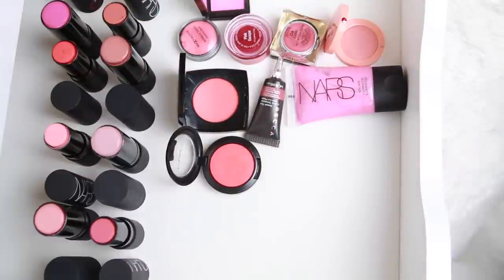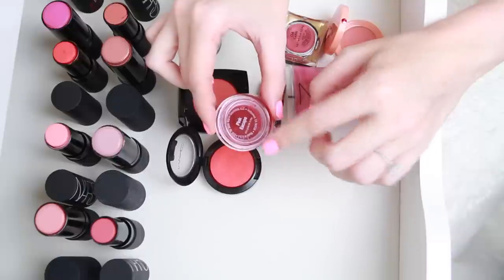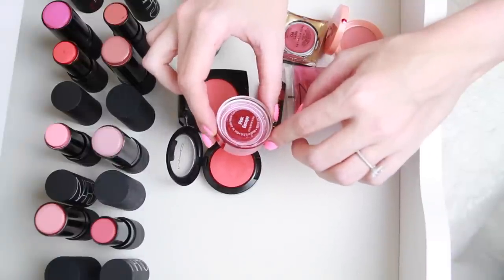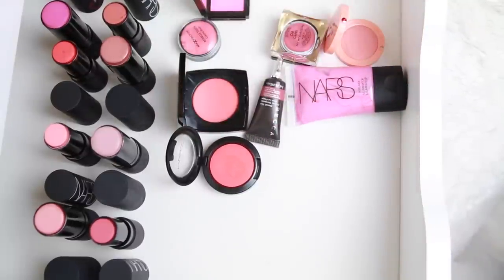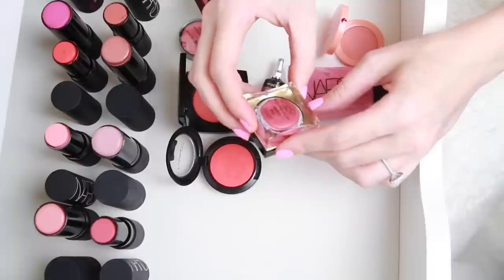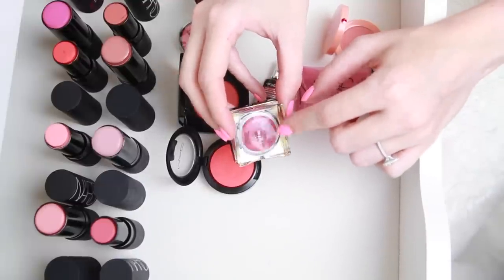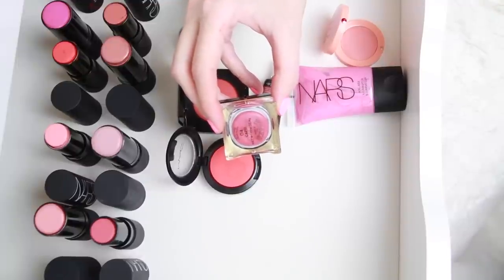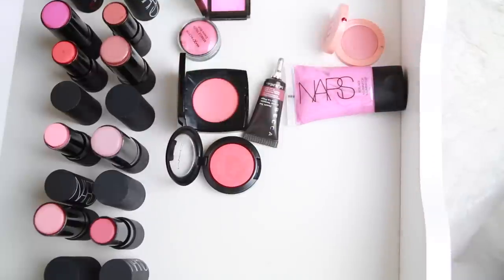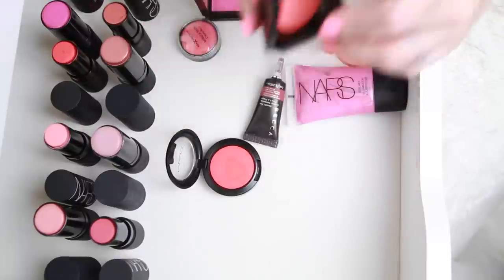I also love my Josie Maran Pink Escape — this is amazing, I've shown it in favorites videos before. I definitely want to get this in other colors. Also new and I love it — this is the Circa Beauty in Capri, which I got at Walgreens, so it is a drugstore product. It has such a beautiful texture, it's really creamy, almost like a cream gel. I love this. I also love my Chanel Cream Blush in the color Prestage — it's absolutely beautiful, keeping that.